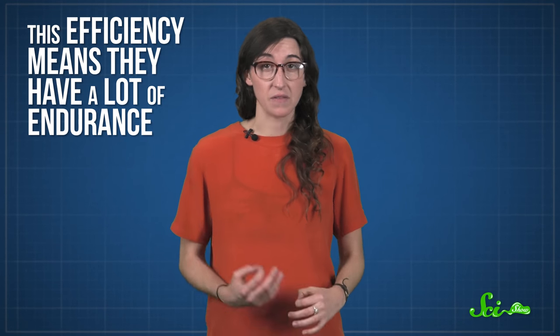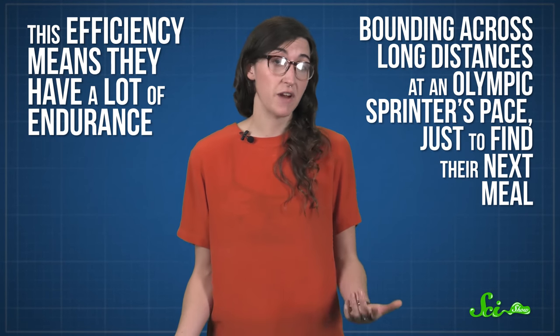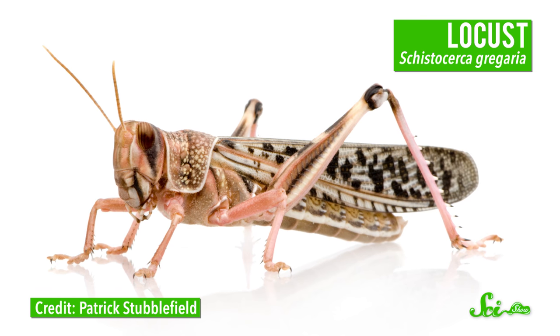This efficiency means they have a lot of endurance, bounding across long distances at an Olympic sprinter's pace, just to find their next meal. Rather than endurance, locusts have evolved explosive, speedy jumps.